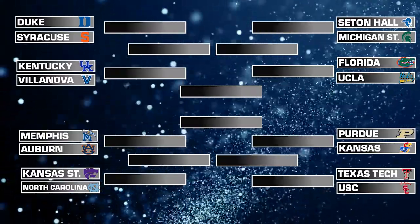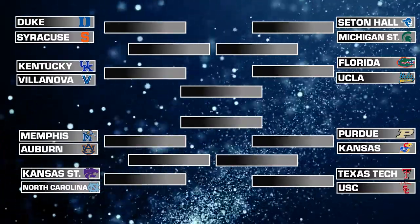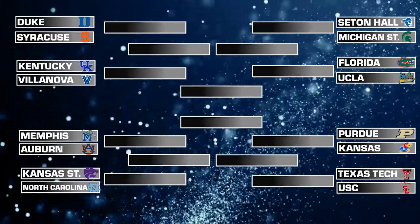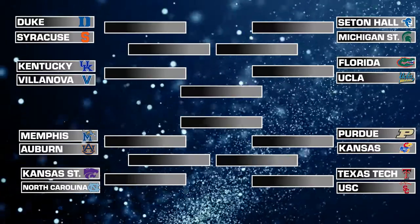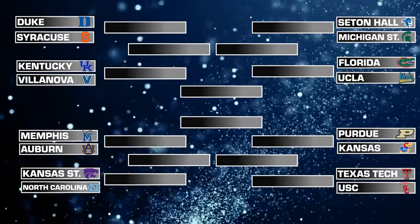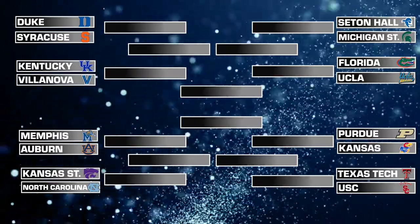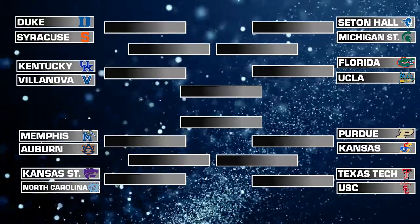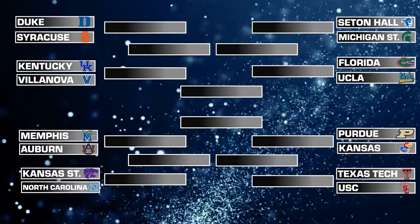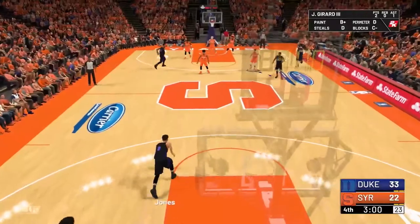Let's talk about every matchup. Starting with the number one overall seed Duke, their game is against Syracuse. Syracuse has struggled against Duke in the past, but the Orange looked a lot more confident in their final game against the Blue Devils. This is the number one overall seed taking on the lowest overall seed, and still you feel like an upset could potentially be on the cards here.